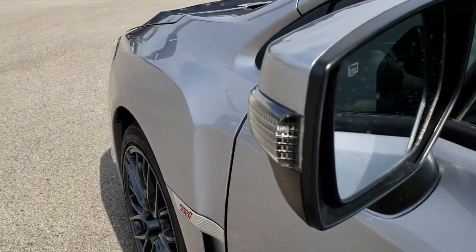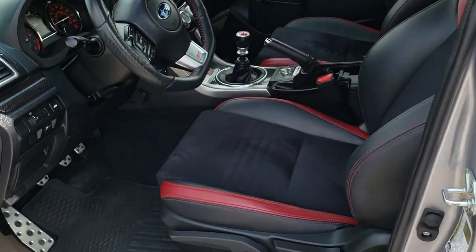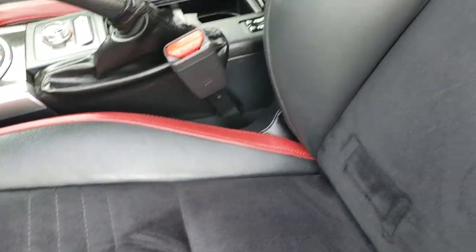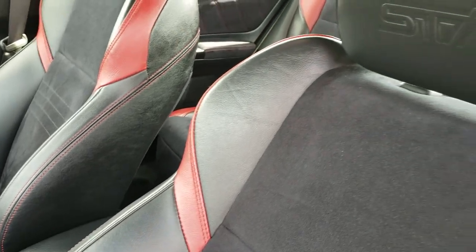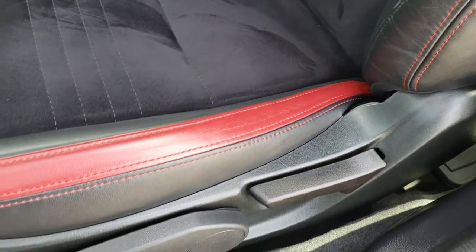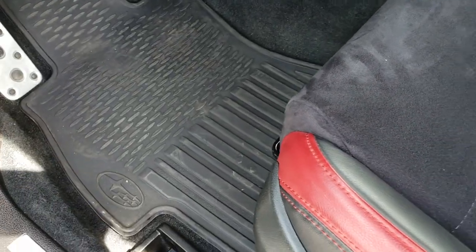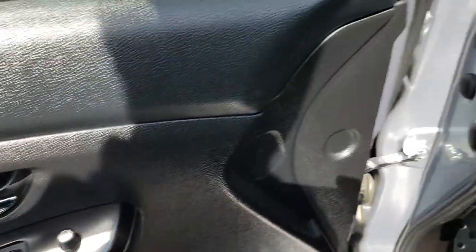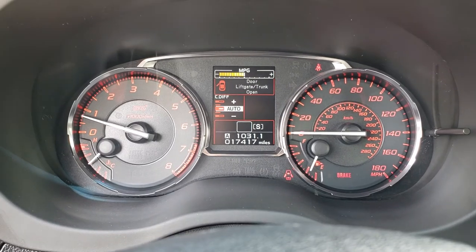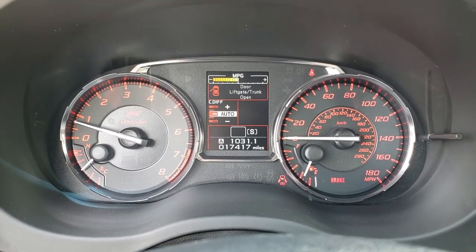It has heated mirrors with the built-in directional signals. Inside, the STI package gives you the black and red suede and leather seats. Both of these seats are heated. You get a driver's side seat height adjuster. This one has the all-weather floor mats, power windows, power locks, and power mirrors. As we hop inside the car, you can see that this one has 17,417 miles on it.